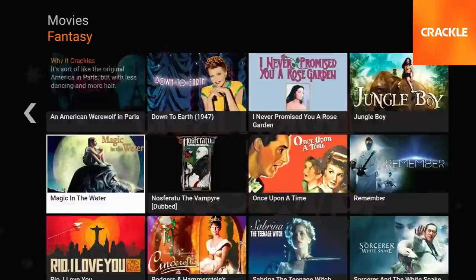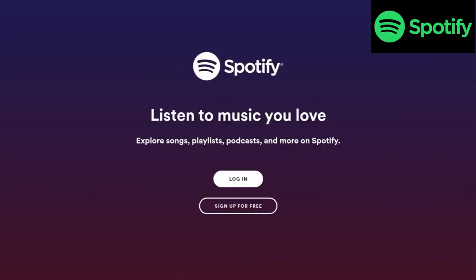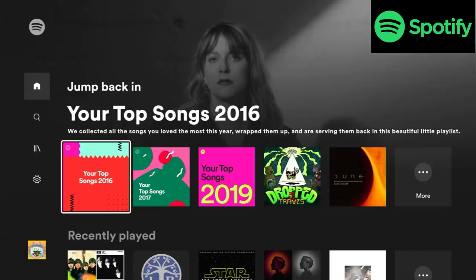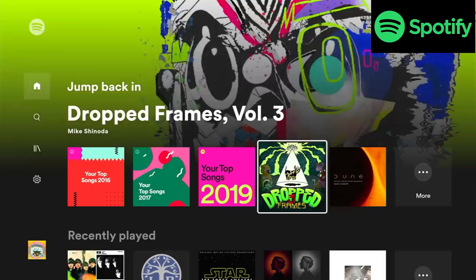One app I absolutely recommend is Spotify. If you're not familiar with Spotify, it's the biggest streaming music service out there, and you can get these music services on your TV. You could substitute Pandora if you use that instead, but Spotify being the biggest, that's the one I wanted to show you. There's a free version and a premium version — either way, you can log in and listen here on your TV.